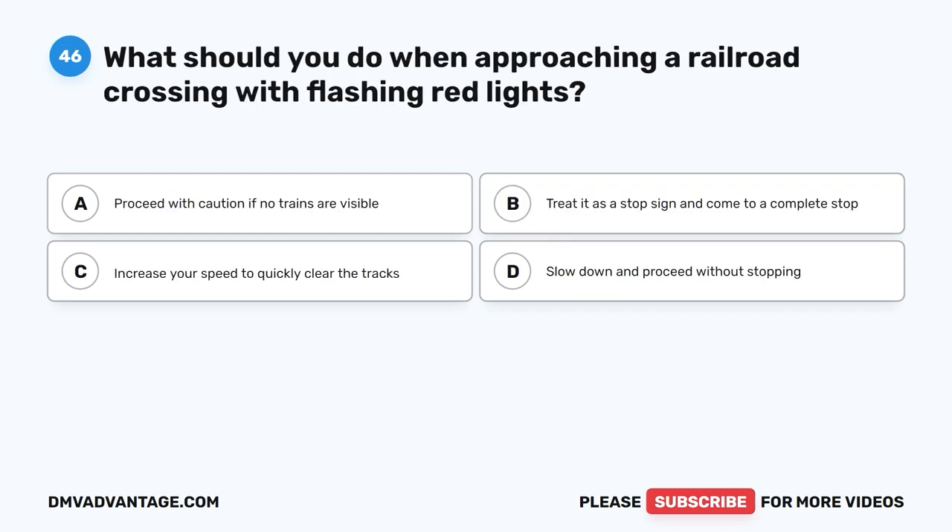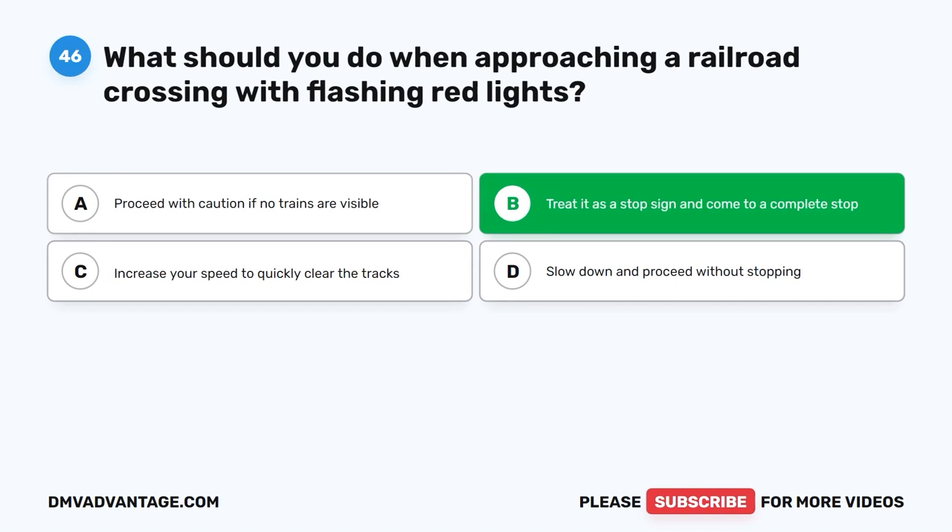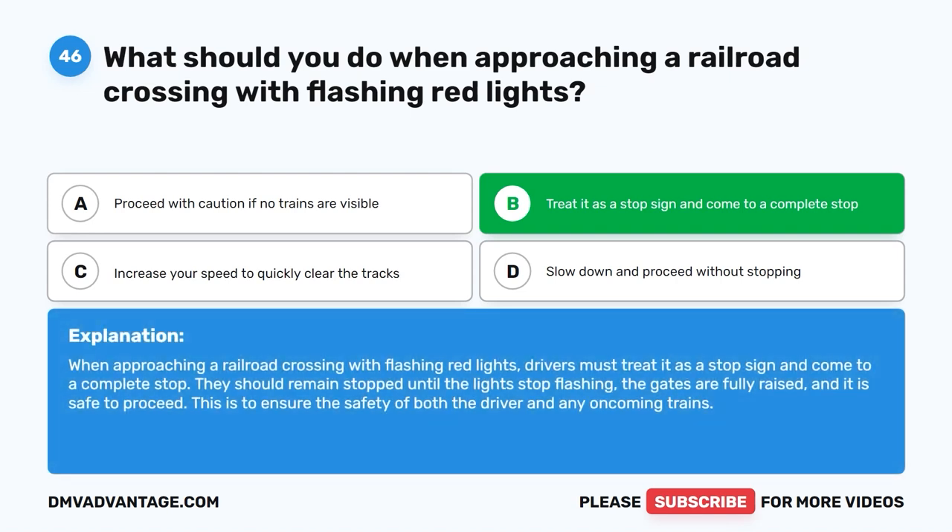Question 46: What should you do when approaching a railroad crossing with flashing red lights? The correct answer is B: Treat it as a stop sign and come to a complete stop. When approaching a railroad crossing with flashing red lights, drivers must treat it as a stop sign and come to a complete stop. They should remain stopped until the lights stop flashing, the gates are fully raised, and it is safe to proceed. This ensures the safety of both the driver and any oncoming trains.